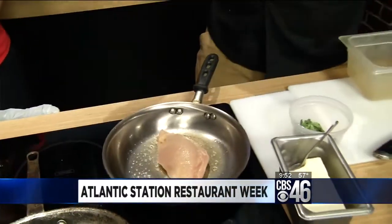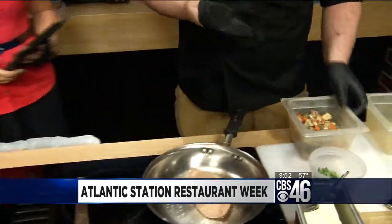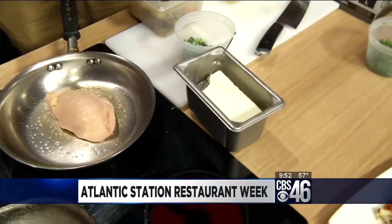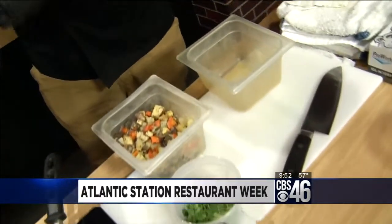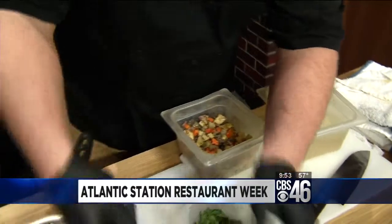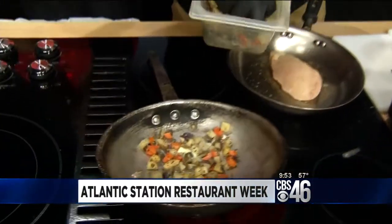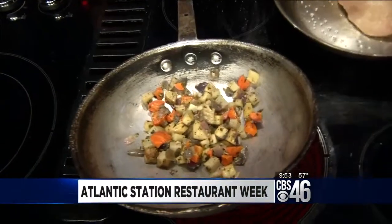And I have some roasted root vegetables over here. I'm going to sauté those off in the pan as well. So what's in that? You said carrots — what else? Yeah, this is carrots, parsnips, white potato, and red onion. Oh, so good. See, this is a sign of a good chef — look at his pan. That just shows you use it a lot. It's well-loved, well-used.